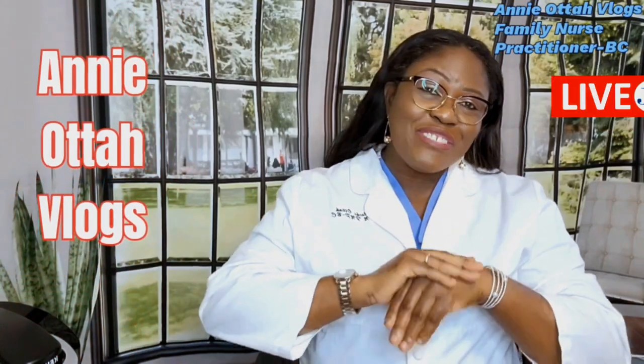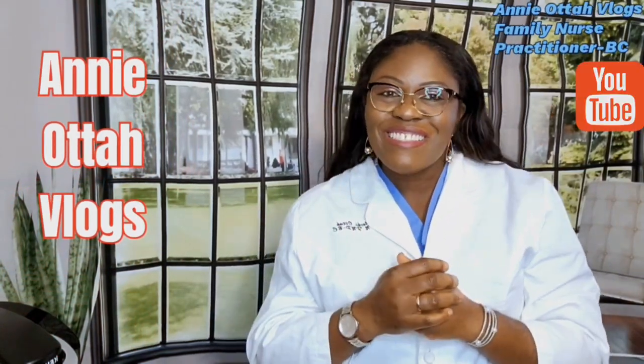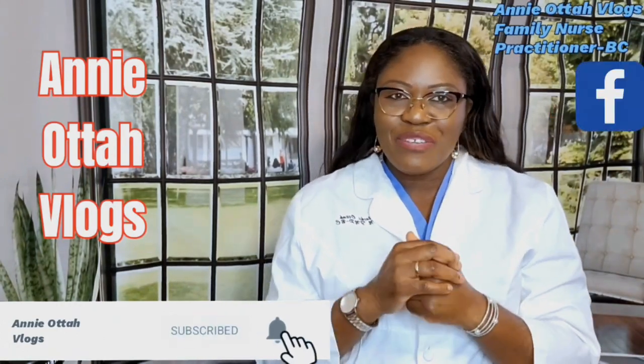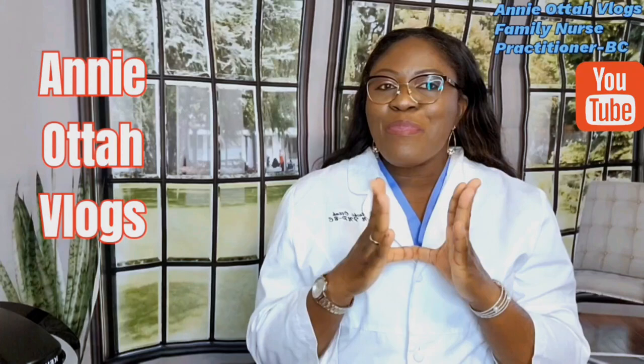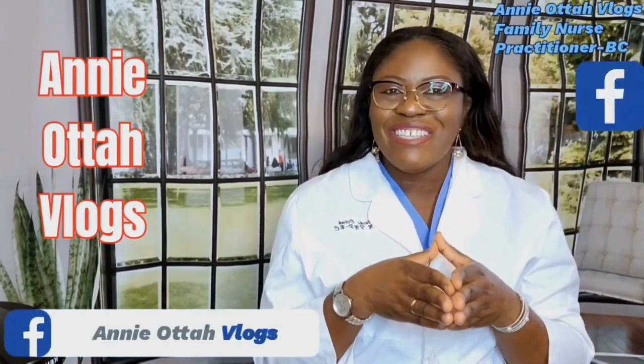Hello family, welcome to another beautiful edition of Annie Otter's vlog. If today's your first day watching me, you are in the right place and at the right time. Please hit the button that says subscribe, turn on the notification bell, and you will be among the very first people notified whenever I post something new.